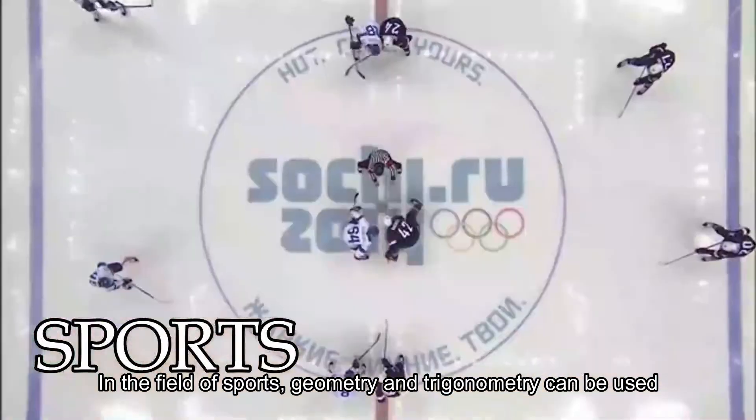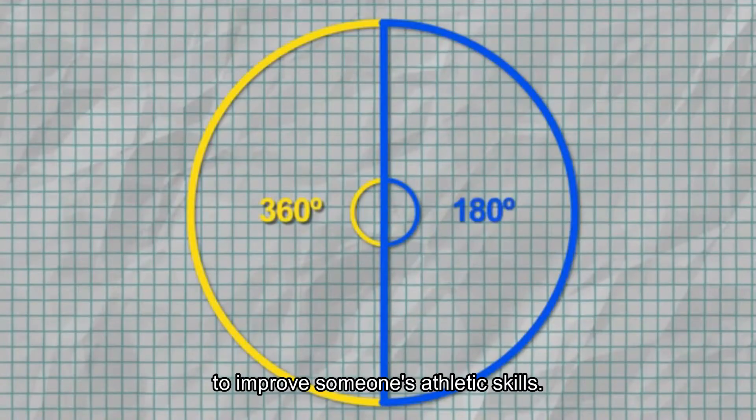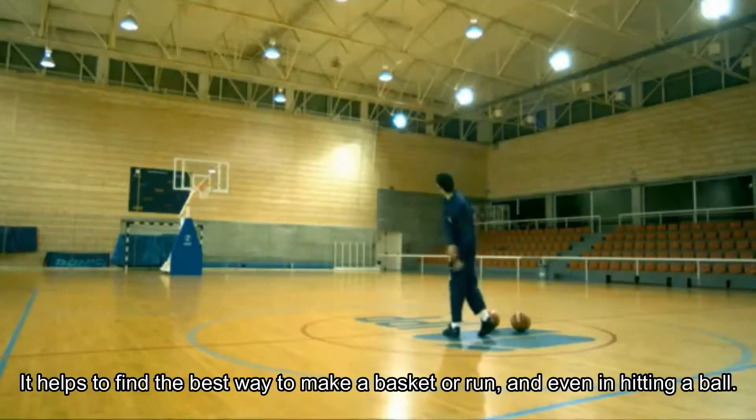In the field of sports, geometry and trigonometry can be used to improve someone's athletic skills. It helps to find the best way to make a basket or run, and even in hitting a ball.